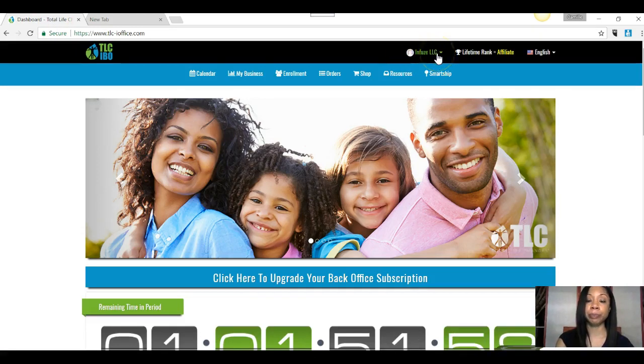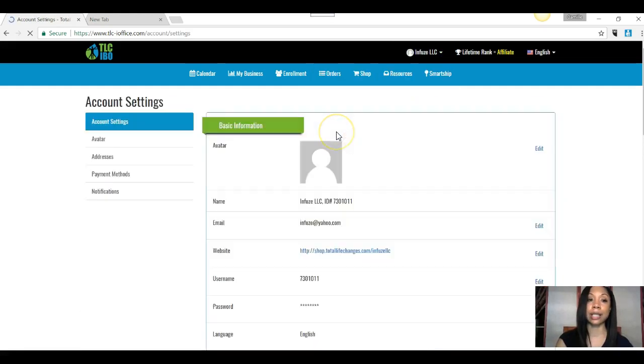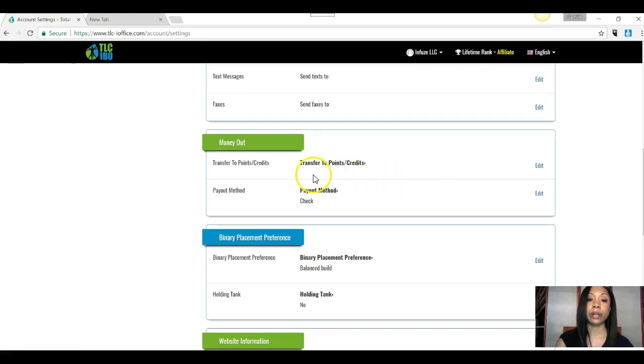Your name will be right here. You're going to click on that, and then you're going to click on Change Settings. Then what you are going to do is scroll down to where it says Money Out. And you can see it says Pay Out Method — so you're going to click Edit here.